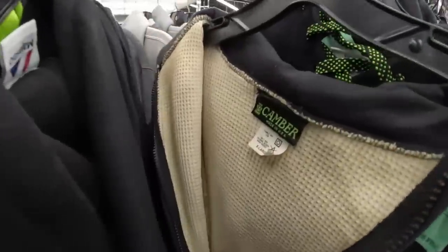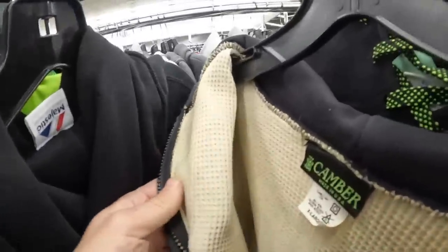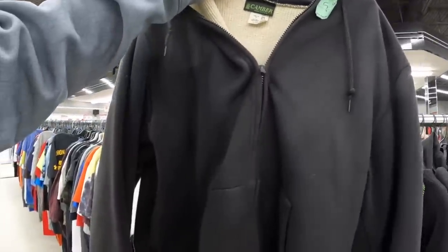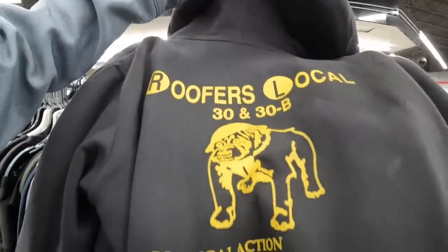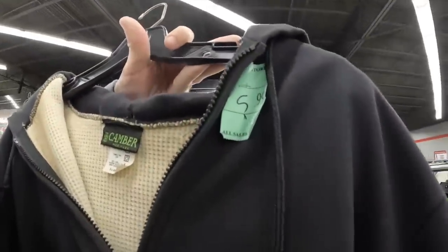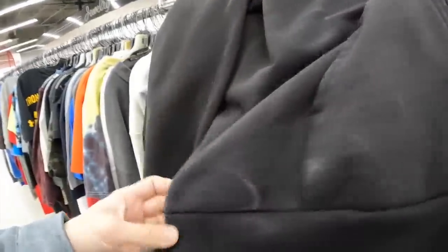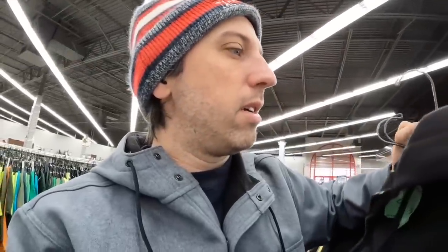Another hidden gem — another Camber sweatshirt. This is called waffle insulation. These things are so heavy, heavier than the reverse weaves. It does have something on the back which I wouldn't want, but it's cool nonetheless and it has some wear which gives it character. I think it's $5.99 so it's half off. If you're really into quality clothes, this stuff is good quality — not just a name brand thing.